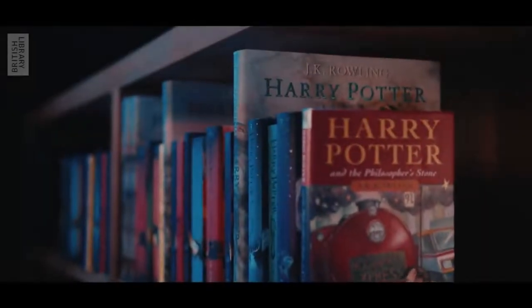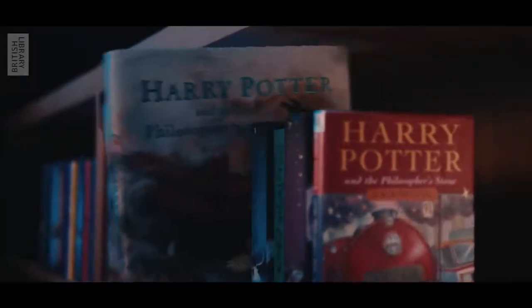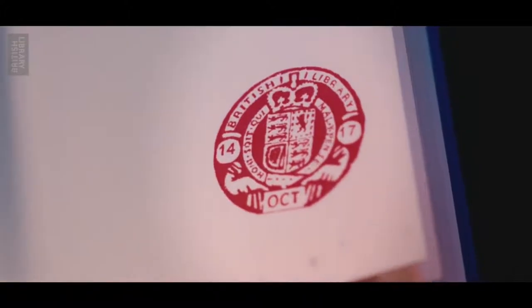Something magical is coming to the British Library. Harry Potter, A History of Magic — a spellbinding new exhibition.